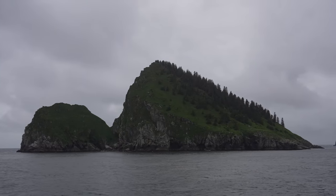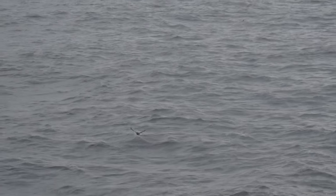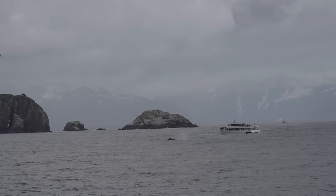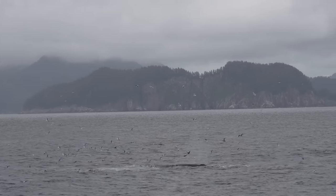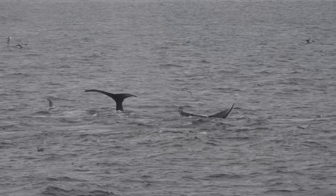As we cruised around a few more islands our guide told us it was time to start heading back to Seward. We just assumed that the trip was over but we were actually greeted with the best thing we saw the entire day. On the way back we saw a boat out in the distance watching a whale and we went over as quickly as we could. When we got there we noticed there were dozens of humpback whales and they were actually participating in something called bubble net feeding.